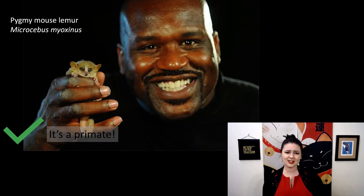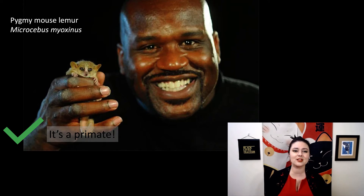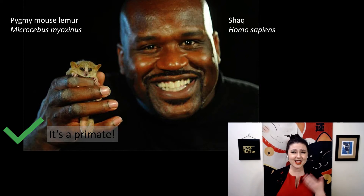Here's our next one. Are these primates? If you said yes, you would be correct on both counts. That tiny little one is the pygmy mouse lemur, or Microcebus myoxinus — the smallest primate ever. And of course, that's Shaq! He's one of us. I am so charmed by this photo shoot; I really want to know the backstory. Shaq looks so excited to meet this tiny pygmy mouse lemur. Thank you, Shaq — you're a national treasure.